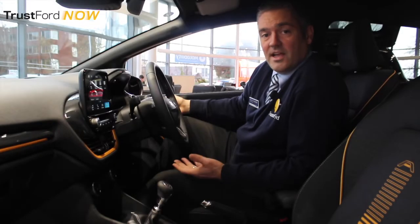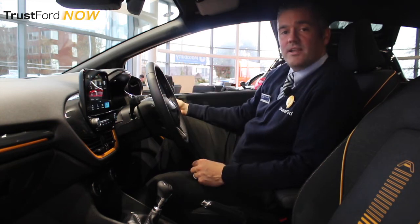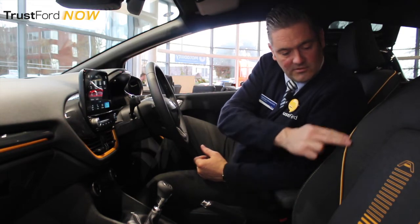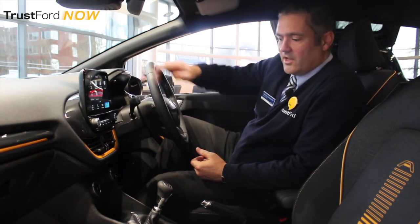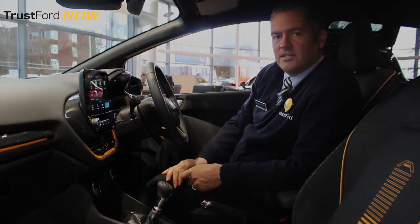Here we are sat inside the new Fiesta Active, and let me tell you, it's a nice place to be. You'd notice straight away you've got the detailed stitching throughout the seats, contrasting colours, the carbon fibre styling running round, and all the chrome edging gives it a real feel of quality.